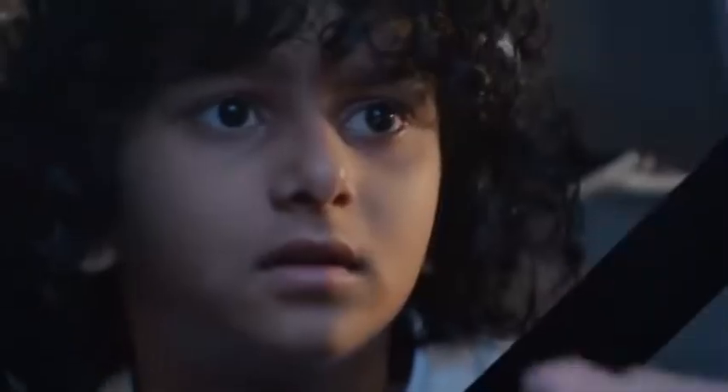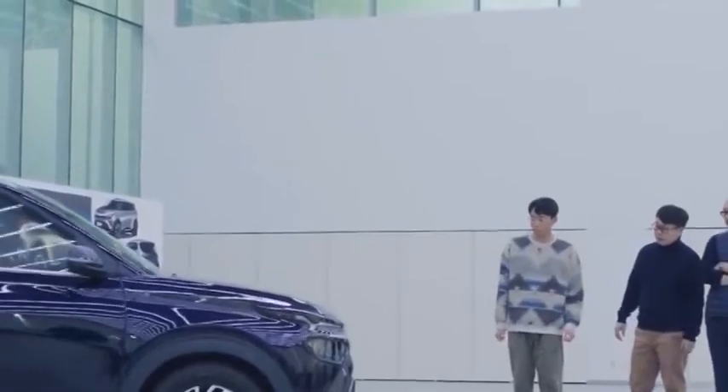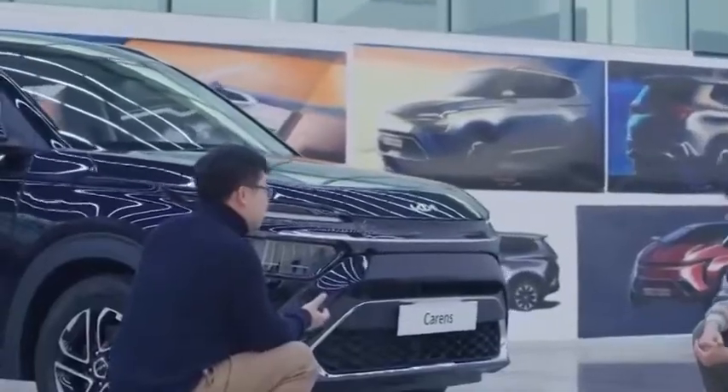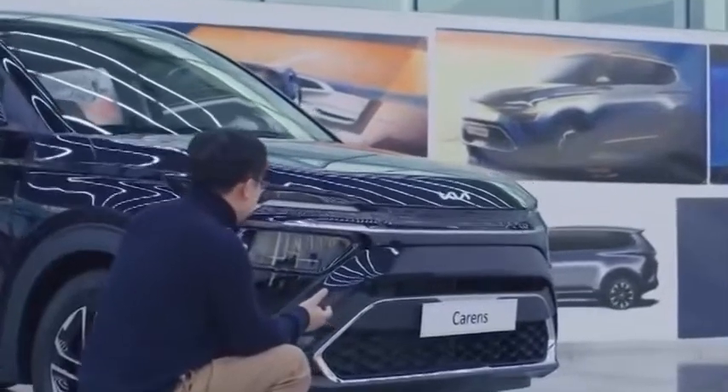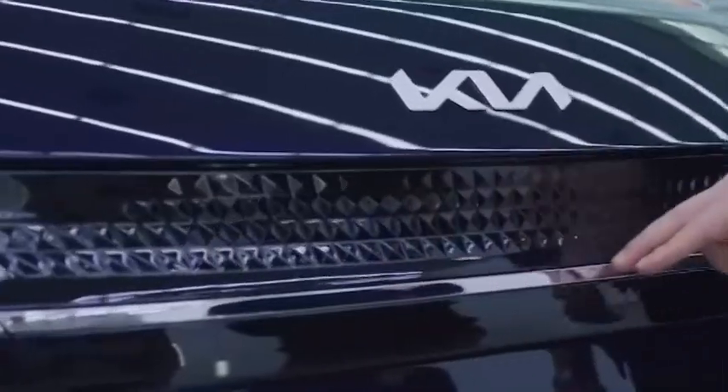Kia India has recently launched the all-new Kia Carens in the Indian market. The Kia Carens is a three-row people mover with some SUV-like design cues, but Kia likes to call it a recreational vehicle. Kia has aggressively priced the Kia Carens, and so it locks horns against a host of cars in the sub 20 lakh rupee segment. In this video, we have shared with you Kia Carens' pros and cons.